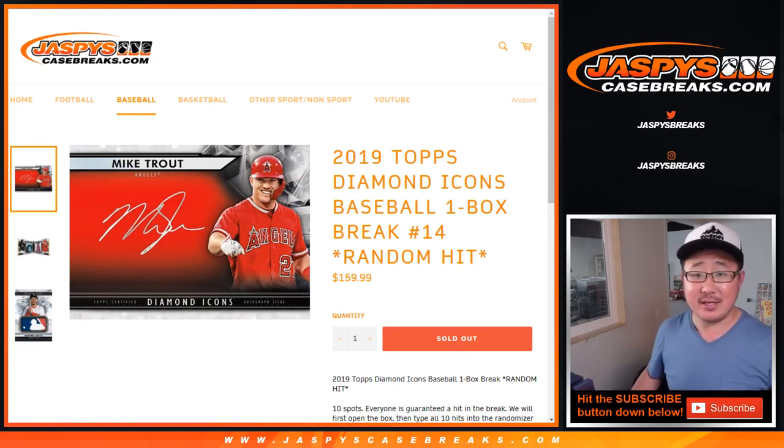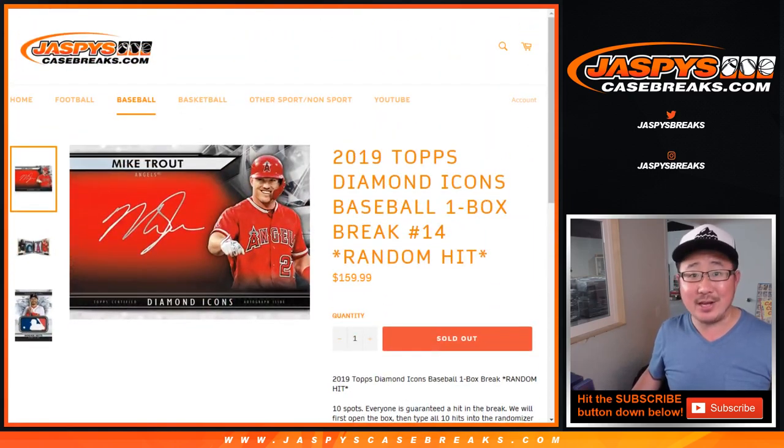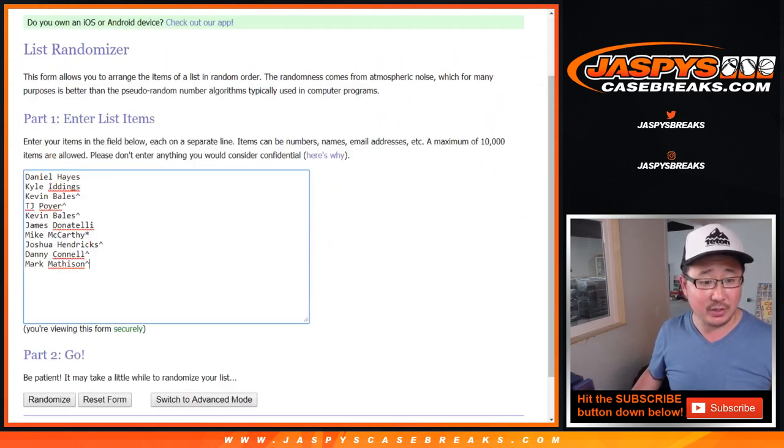Hi everyone, Joe for jazbeescasebreaks.com coming at you with 2019 Topps Diamond Icons Baseball One Box Random Hit Break No. 14 from jazbeescasebreaks.com. A lot of great stuff in here. Big thanks to these folks for getting into it. If you have that little symbol next to your name, that means you won that spot in one of those 8x10 breaks. And thanks to the three folks here who got their spot straight up.